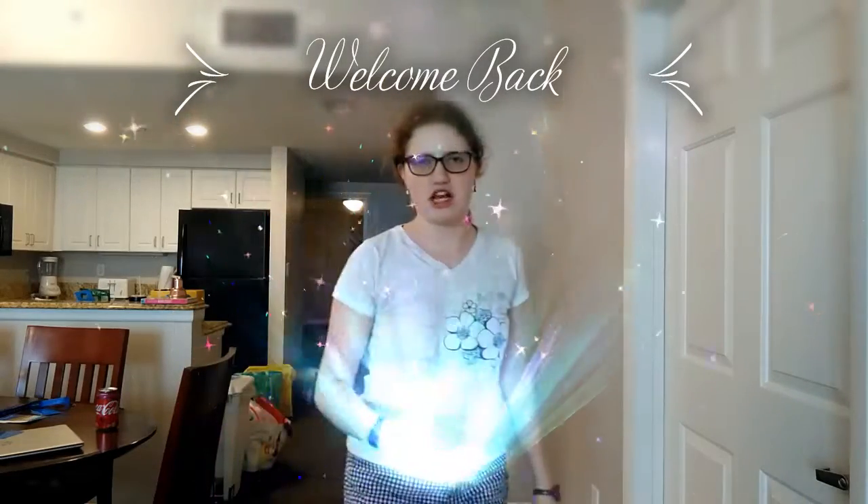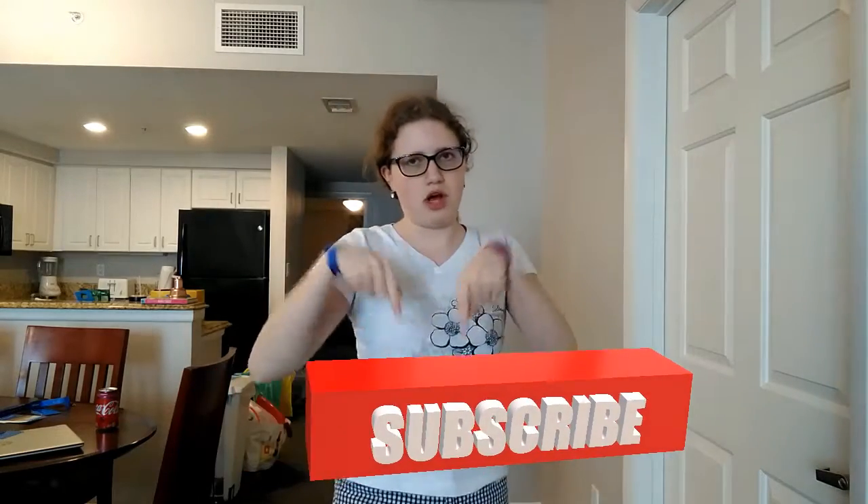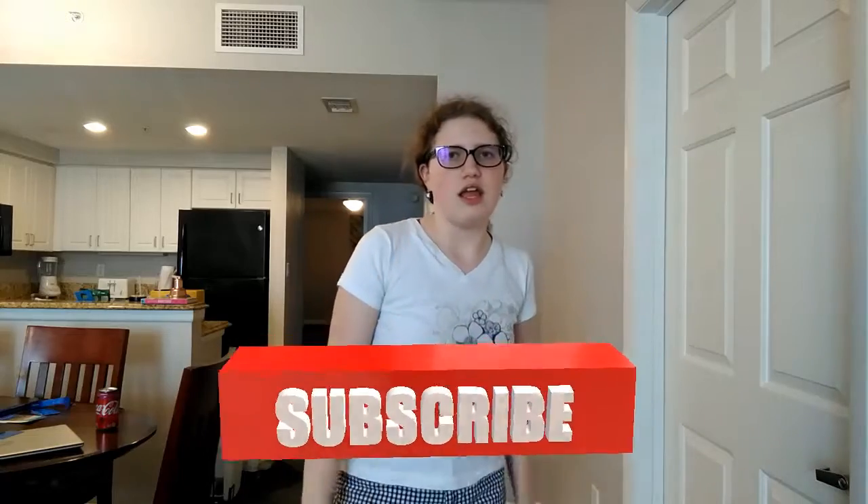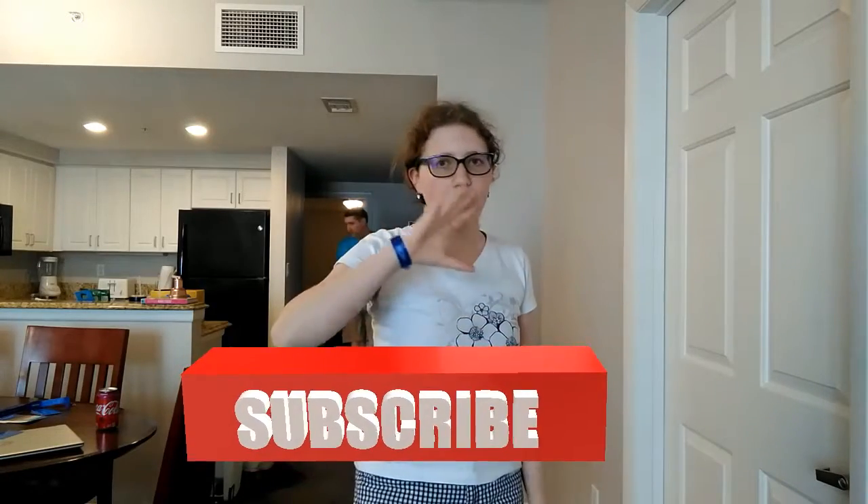Hey guys, welcome back to the show. I'm going to give you a little bit — comment below and hit that bell so you don't miss anything like that. And today we're going to sleep in the morning.